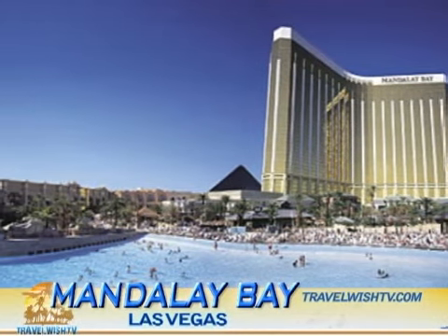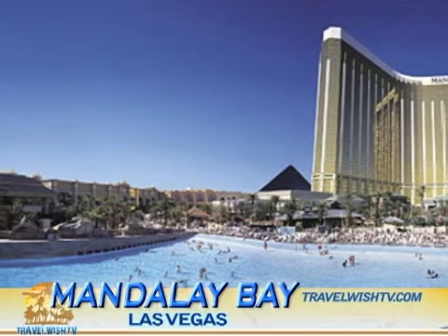But the most impressive thing about Mandalay Bay for visitors of every age is their famous 11-acre man-made beach, which sports a wave pool and a lazy river, and is covered in 2,700 tons of real sand, imported grain-by-grain for your enjoyment.